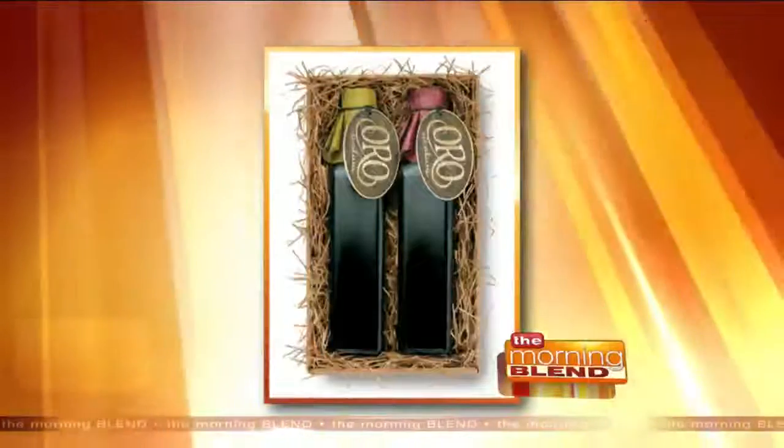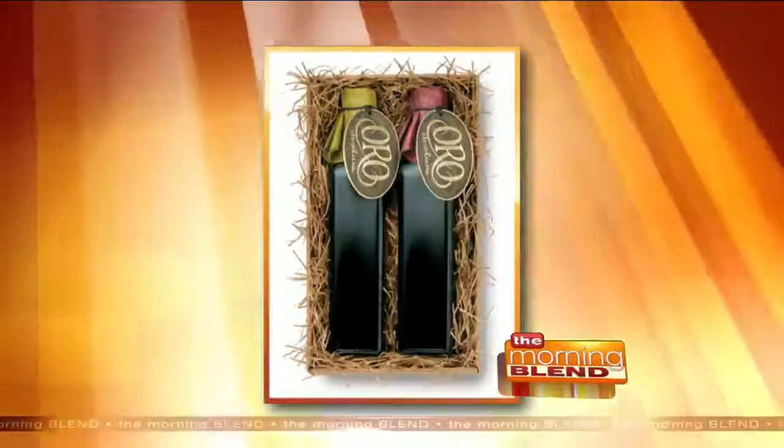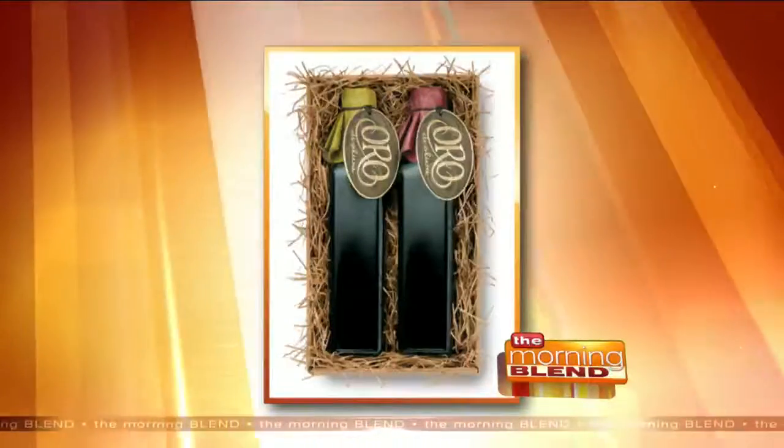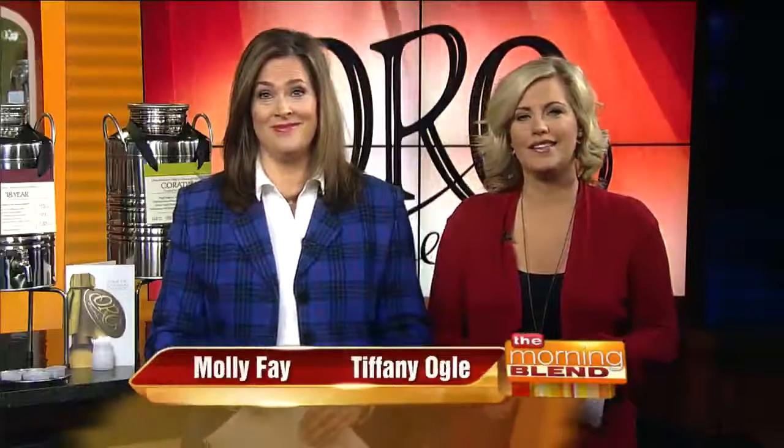Welcome back. Extra virgin olive oil is a staple in almost every kitchen for healthier cooking, but not all oils are created equally. You have your average EVOO, and then you have ultra-premium extra-virgin olive oil, but how can you tell the difference just by looking at the bottle? You cannot. You gotta taste it for yourself. That's what our next guest lets you do — taste before you buy. You can taste everything in the store.